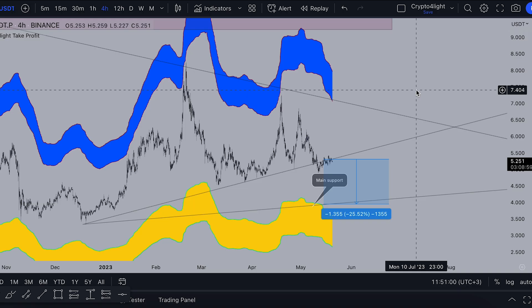Before I start to analyze the charts, I highly recommend you go and watch my today's video about Bitcoin dominance, S&P 500, Bitcoin and Algorand.